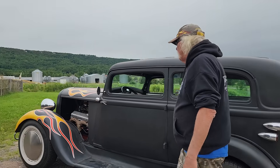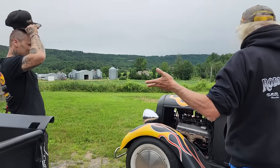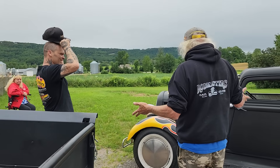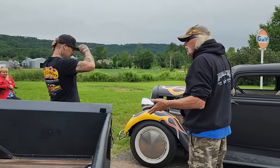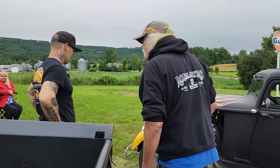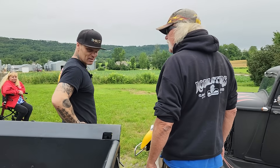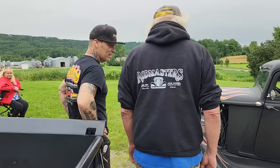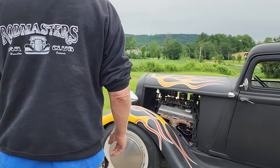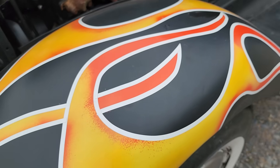These flames — I primered the car, it's in black primer. My flames are rattle cans. It didn't cost me $20 to flame it — it cost me more in tape than paint. I went to the dollar store for my paint. A rattle can nowadays gets expensive, so that's when I went to the dollar store.